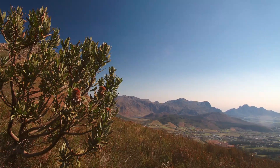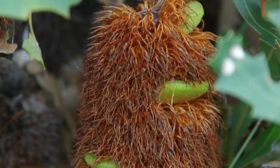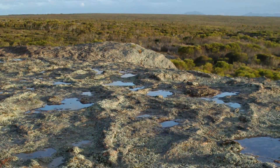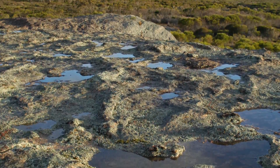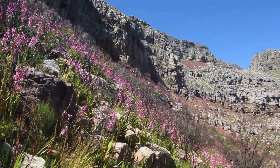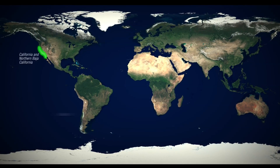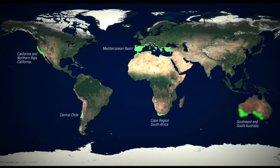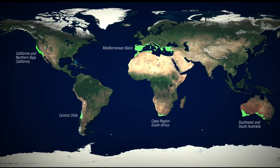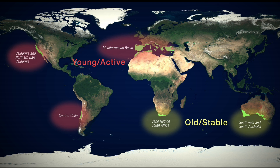The world's Mediterranean climate ecosystems are among the most biologically diverse regions on Earth. Geological history has had a powerful influence on the evolution of each region's native species. The geology of the five Mediterranean climate regions can be differentiated into two types: old and stable, and young and active.